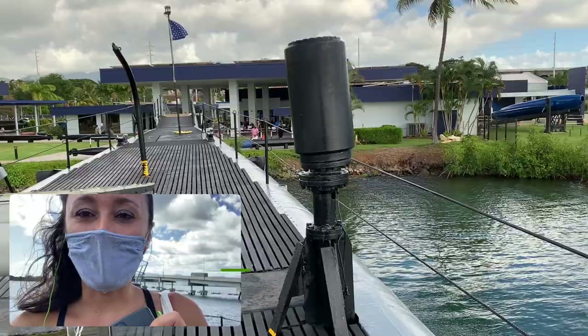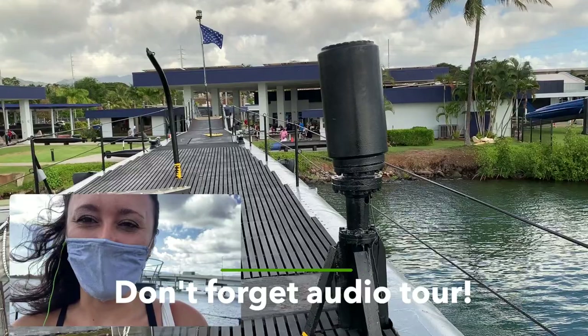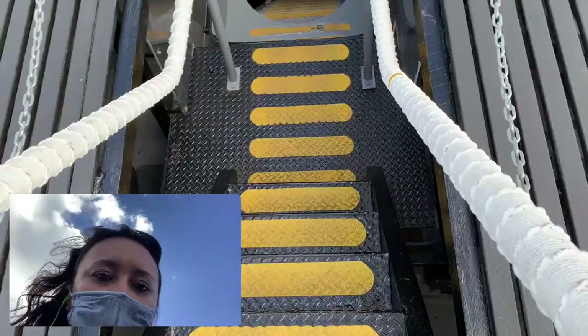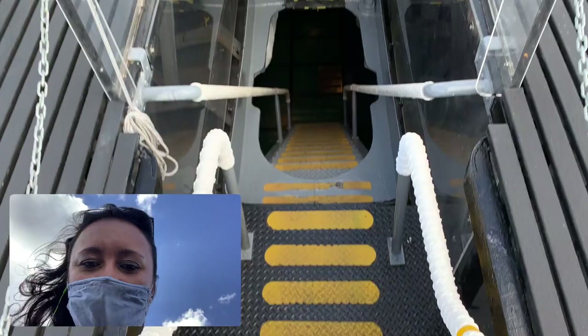If you haven't already make sure you pick up the audio tour. There are sensors within the submarine so as you move throughout it, it will tell you when to move forward and what you're looking at within each section of the submarine.